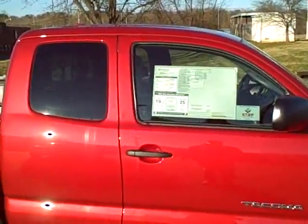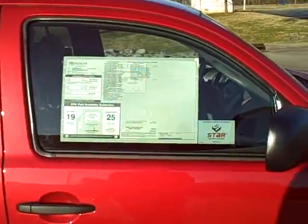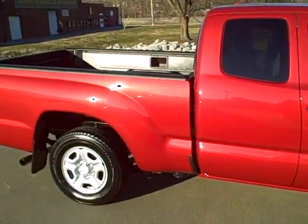Hey Gary, this is Jeff at Roberts Toyota, 931-388-3006. This is actually the truck that you were inquiring about. It's MSRP. It is Barcelona red in color. It is an access cab.